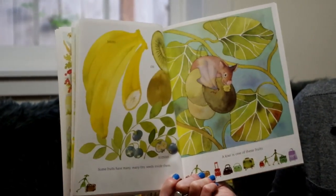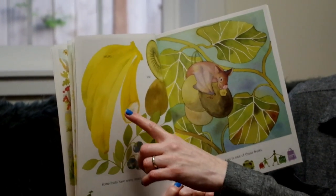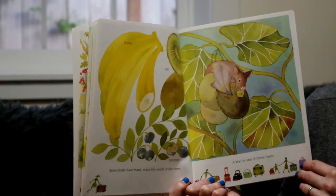Some fruits have many, many tiny seeds inside of them. There's a banana, a kiwi, a blueberry. A kiwi is one of these fruits.